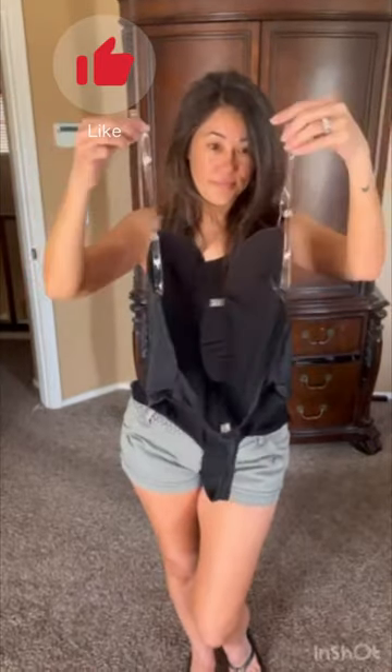This backless shapewear bodysuit is all over TikTok, so I had to get it. It is a thong in the back and you can adjust the straps. Let's see what I paired it with.